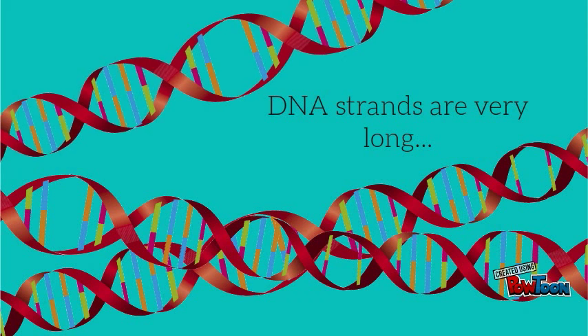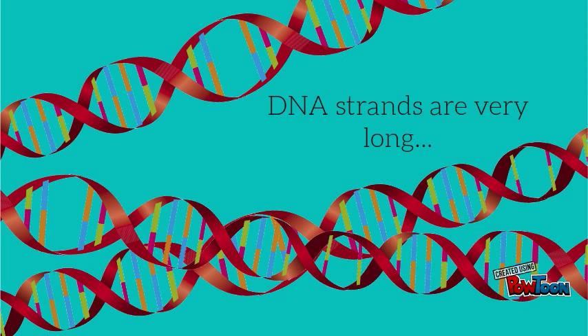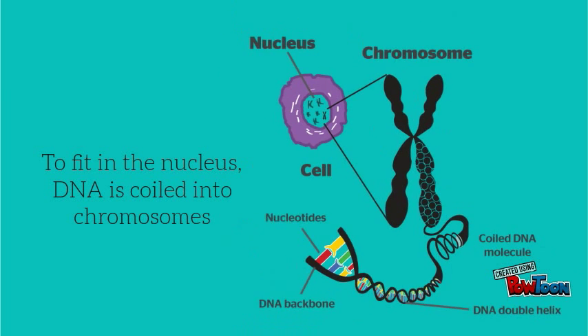The DNA chain is therefore very long as it codes for thousands of proteins. To fit in the nucleus, the DNA molecule must be wound up very carefully into structures called chromosomes.